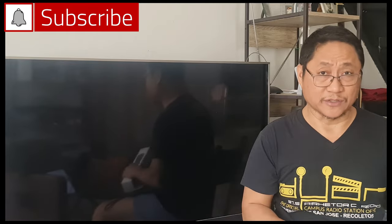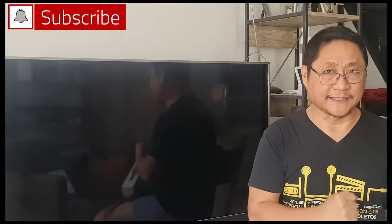That's all for now. Until the next Xiaomi product on this channel. Please subscribe and click that notification bell. Deghan salamat. Ako si Jun Tariman. Hightech tabay.